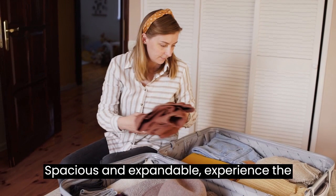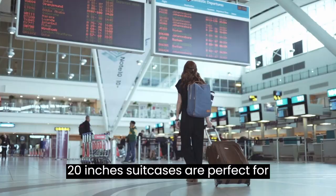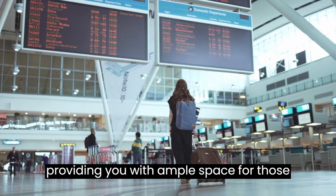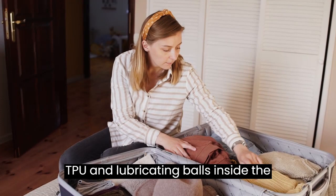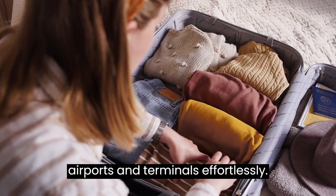Spacious and expandable — experience the freedom to pack all your essentials with ease. The 16-inch and 20-inch suitcases are perfect for carry-on use, while the 24-inch and 28-inch expand by 20%, providing ample space for extra souvenirs or travel treasures. Silent and smooth mobility — the Shoko Luggage Sets feature brand new soft TPU and lubricating balls inside the wheels, making them move silently and smoothly in any direction with 360-degree rotation.